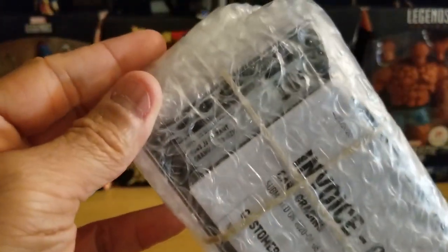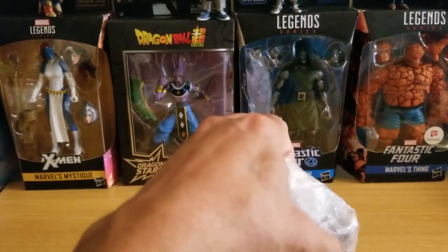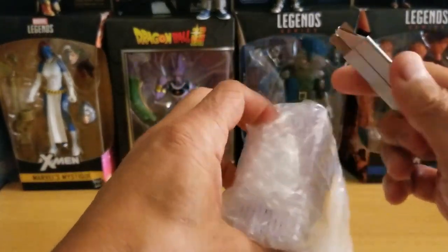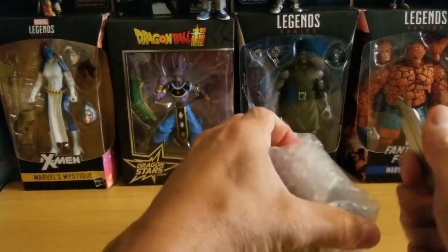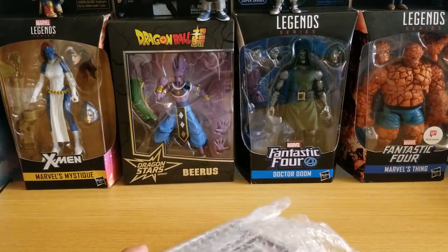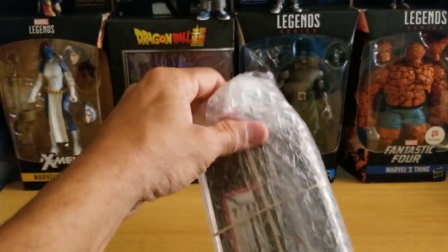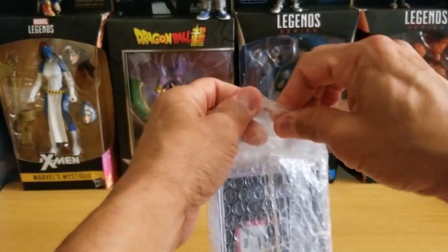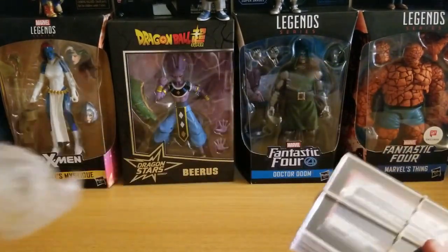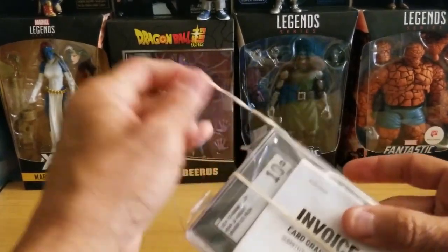Here is my order, my invoice — I can already see one really good grade right there. Let's open this package. Drop your comments — I want to know your thoughts on SGC. I love SGC and I plan on using them a lot in the upcoming weeks. Compared to the other companies, the turnaround time is just too long for me, and they're not cheap either.